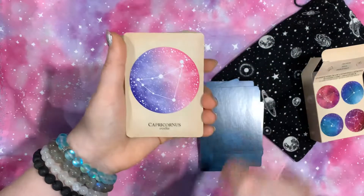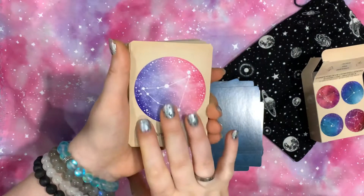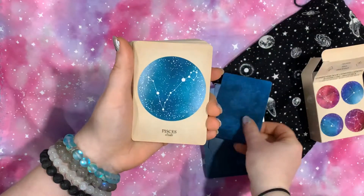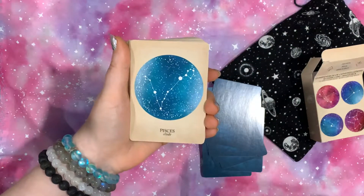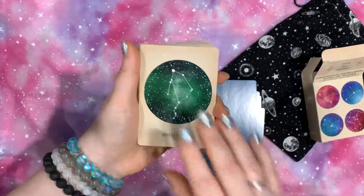I am definitely getting more into astrology also, so I am loving this. It gives me quite a bit of ideas on what to look for and what the names are of each constellation.